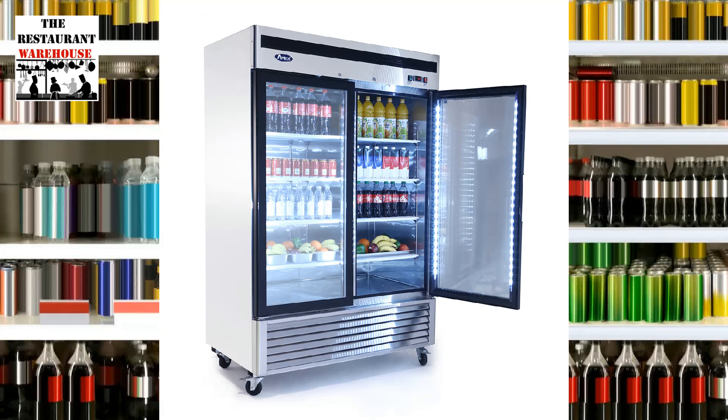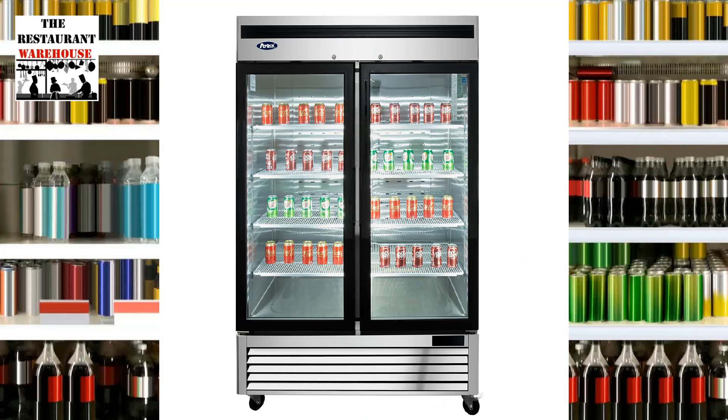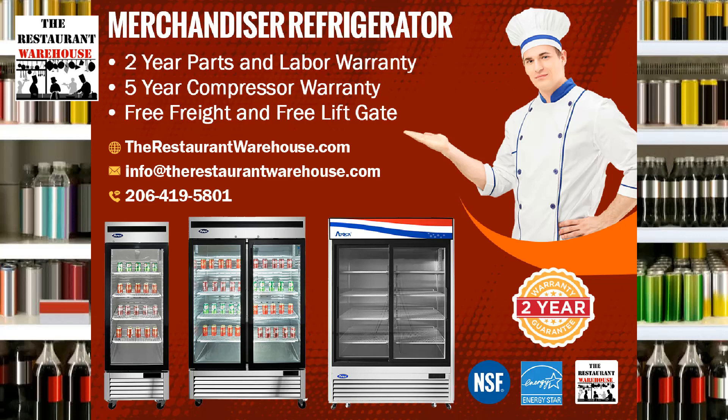All Atosa Restaurant equipment comes with free freight to your restaurant. Point-of-sale rebates are available for select zip codes. Financing as low as $99 a month is available.